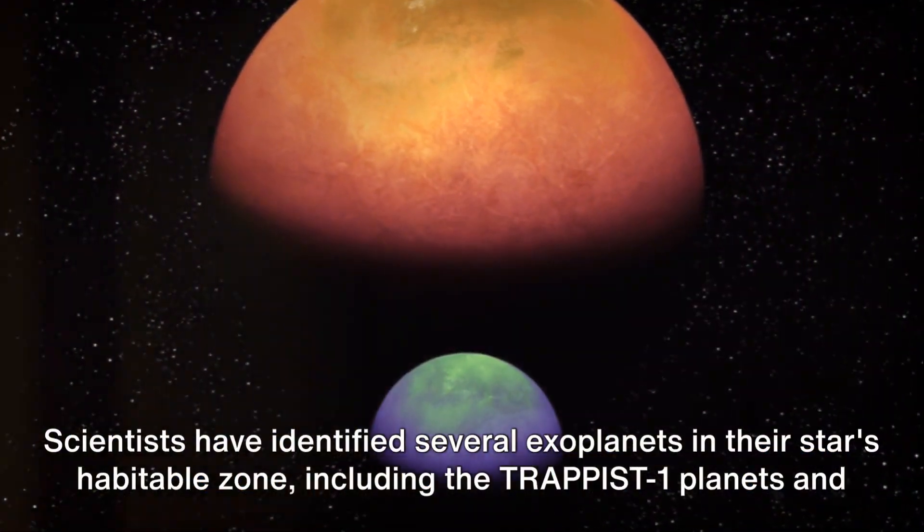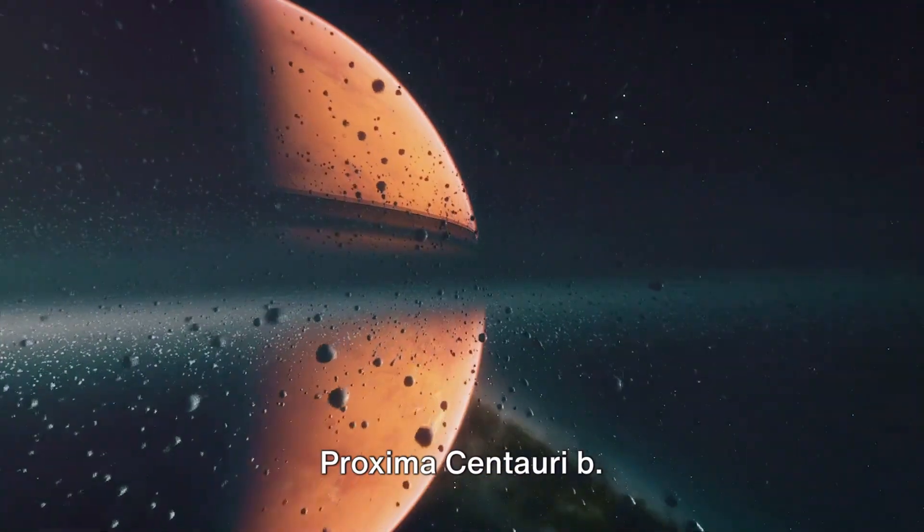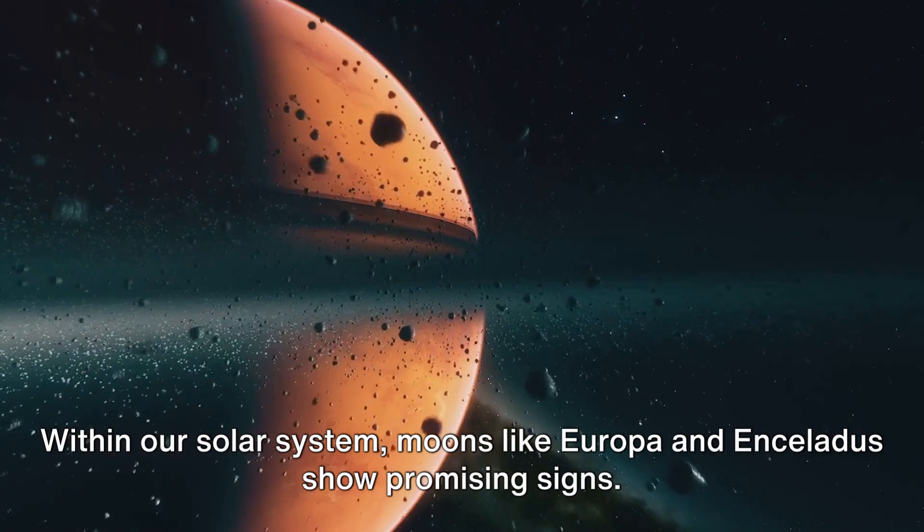Scientists have identified several exoplanets in their star's habitable zone, including the TRAPPIST-1 planets and Proxima Centauri b. Within our solar system, moons like Europa and Enceladus show promising signs.